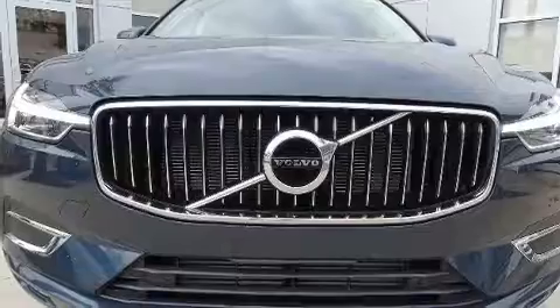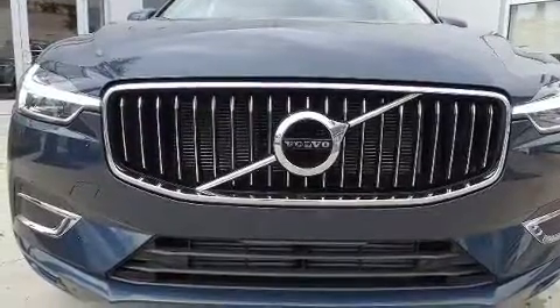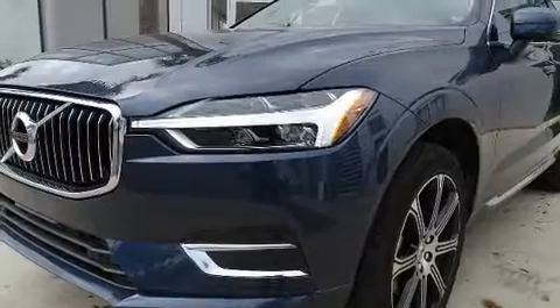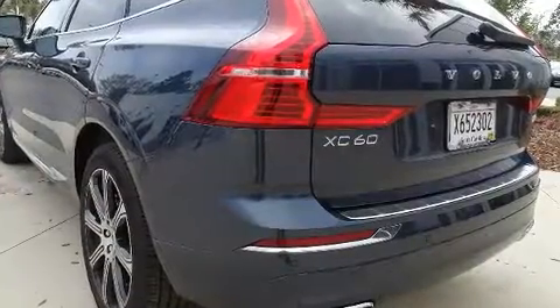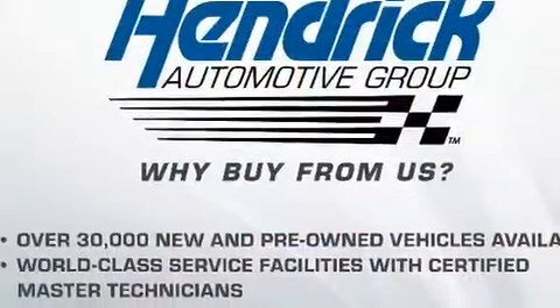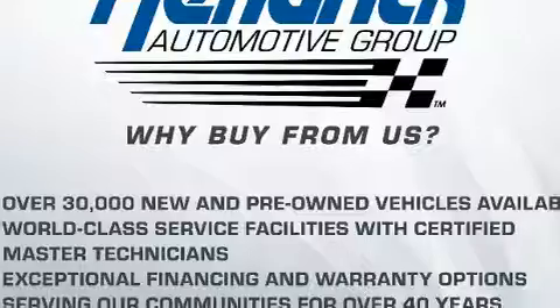Sensibility and practicality define the 2020 Volvo XC60. Turbocharger technology provides forced air induction, enhancing performance while preserving fuel economy. Top features include power windows, a rear window wiper, power front seats, and an automatic dimming rear view mirror.